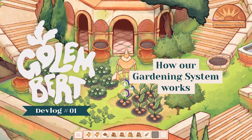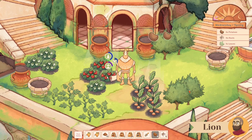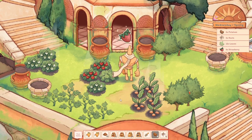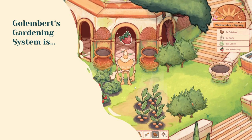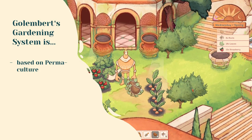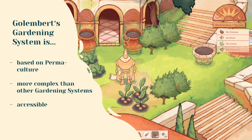Hi, I'm Leon and today I'm going to talk about the inspiration of Golem Bird's gardening system. One of the unique selling points of Golem Bird is its gardening system. It is based on permaculture and is more complex than gardening systems from other gardening or farming games, while still being accessible as they are.